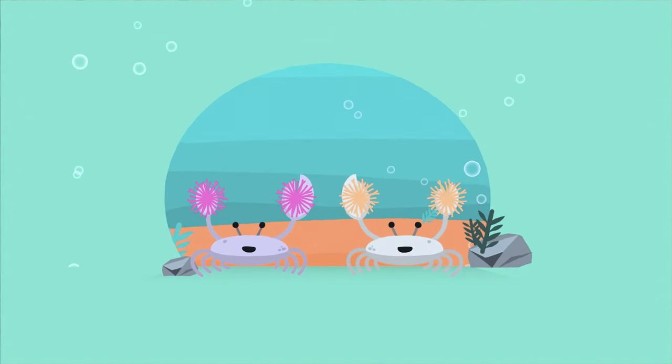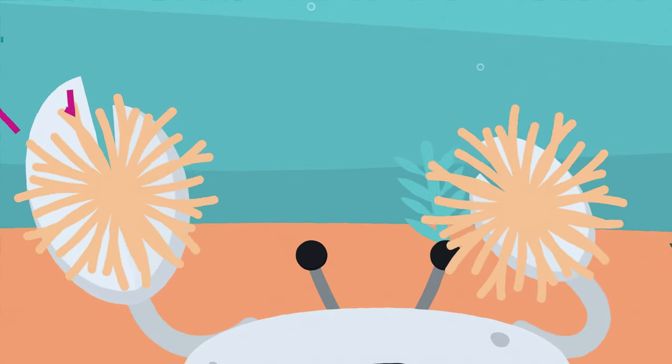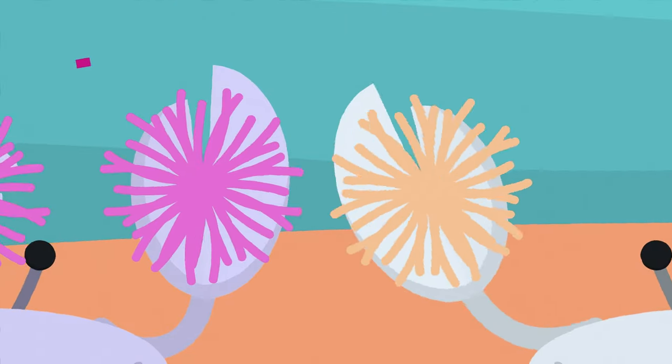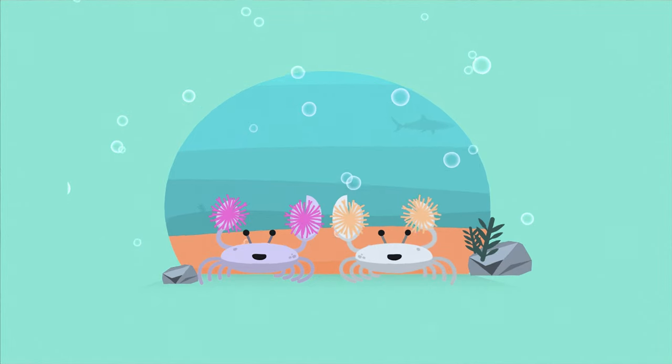The boxer crab is also known as the pom-pom crab because it wields sea anemones on each of their claws like an angry cheerleader. They use the sea anemones to fight against other crabs or predators, as the anemones sting with venom-filled tentacles. In turn, the sea anemones get fed by leftover scraps of food from the crab.